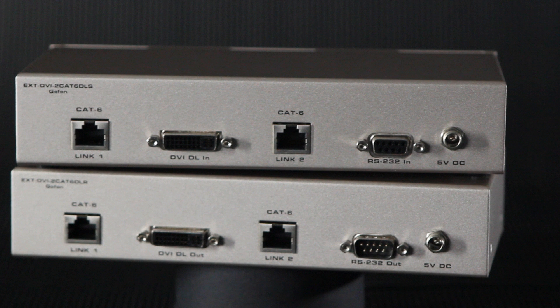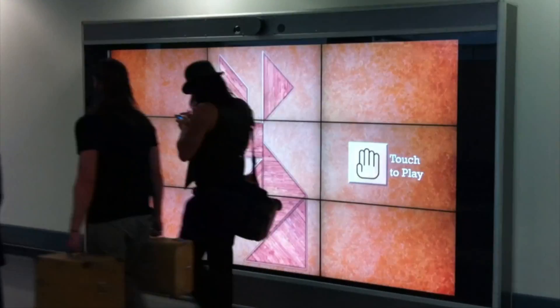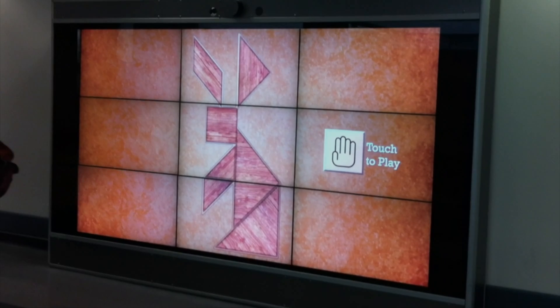These units also extend bidirectional RS-232 using the same CAT6A cables, allowing for control of touch screens or any other RS-232 capable device.